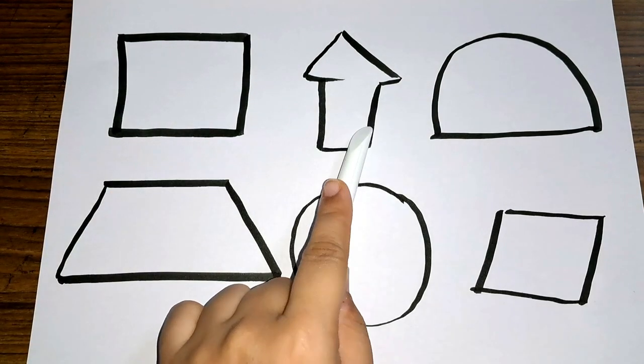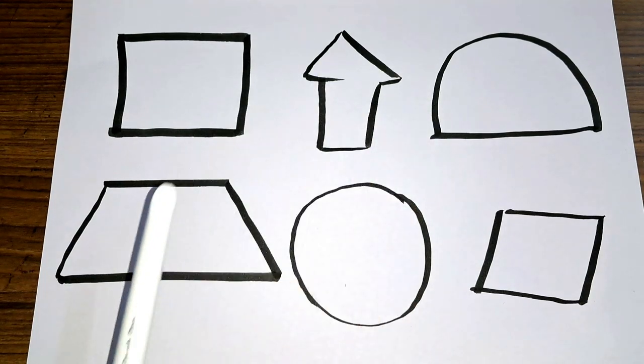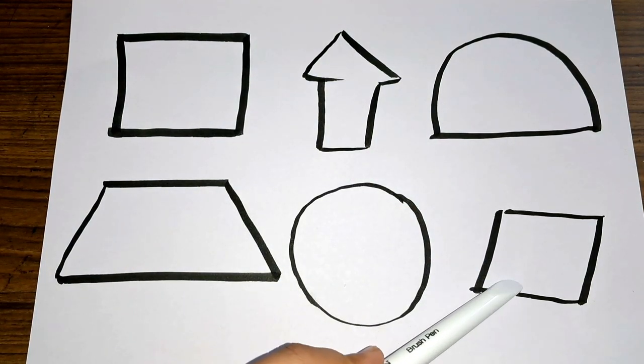Square, arrow, semicircle. Trapezium, circle, and rhombus.